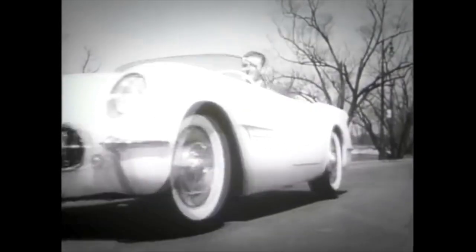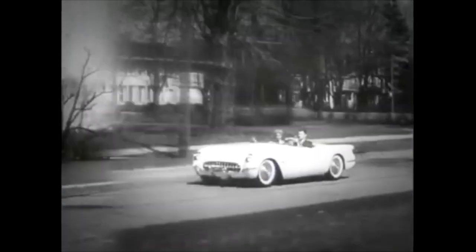He put together a two-seater sports car concept under the name of Project Opal and showed it off at the 1953 New York Auto Show at the Waldorf Astoria. That car was given the name that would come to represent a true American sports car — a name which lives on to this day. The Corvette.